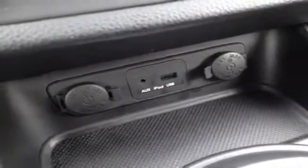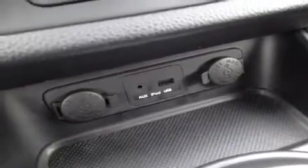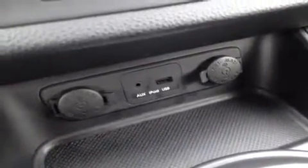Right down here we have the auxiliary headphone jack — for anything with a headphone jack attachment such as your iPod or MP3 player, just plug it in and play your music. We also have a USB port for jump drives with data and music, and two 12-volt auxiliary power outlets.